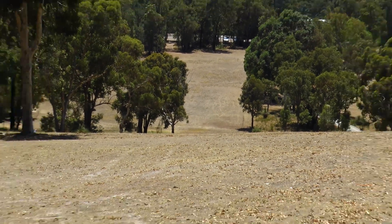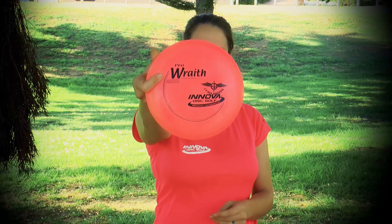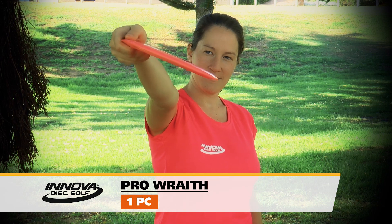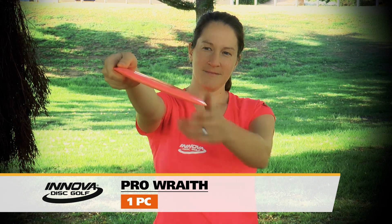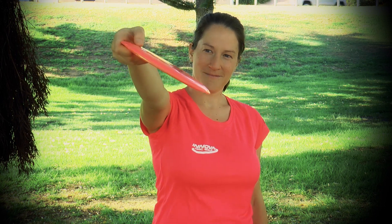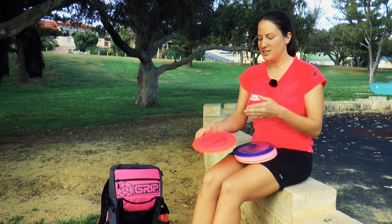Now moving up to more of the distance drivers. In my bag right now I have a Pro Wraith and it has the same flight characteristics as the Star Starfire but goes a little further — maybe 20 feet further if I can really grip it. It does have good stability, so depending on the wind I might pull this one out over my Star Starfire just because it's a little more stable.